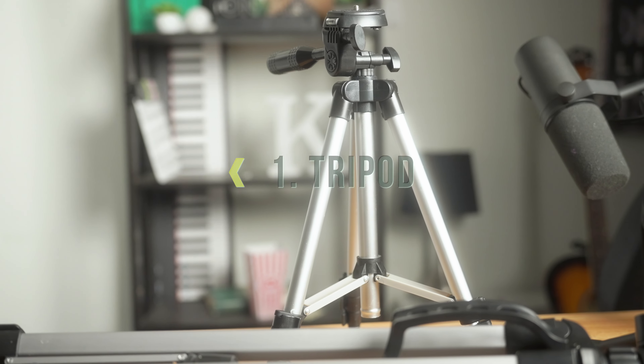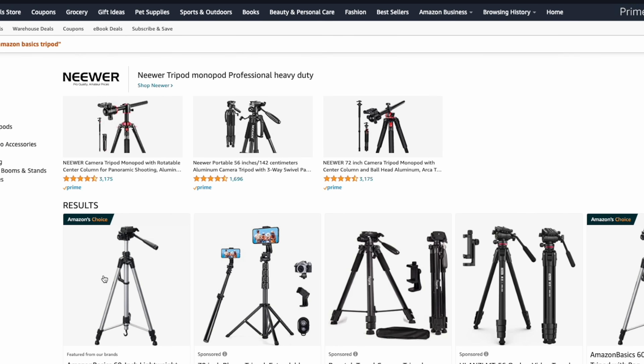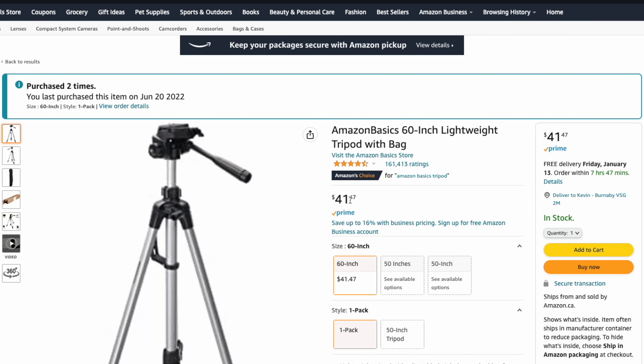Number one on our list is a tripod. A tripod is a crucial piece of equipment for keeping your shot stable and your camera in place. You can find a good tripod on Amazon for under $50 — the one this camera is actually standing on right now only cost me like $50, it's an Amazon Basics tripod.